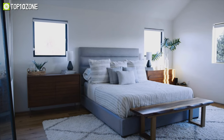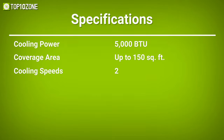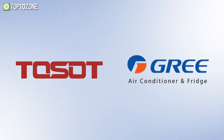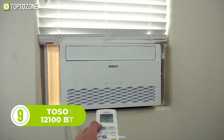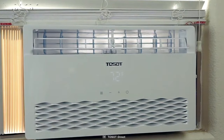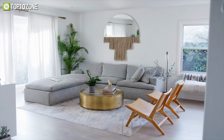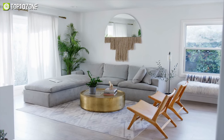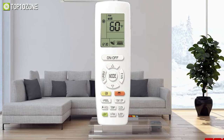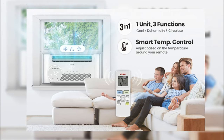Toesat is a subsidiary brand of Gree, one of the most popular air conditioner companies in the world. Check out the Toesat window air conditioner, which is recommended for a large-sized room. With a 12,100 BTU cooling capacity, this air conditioner can efficiently cover up to 550 square feet of area. This air conditioner's thermostat is located on the remote instead of on the unit itself, so it cools your space based on the temperature around your remote.